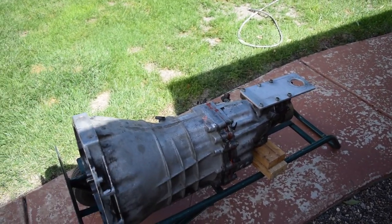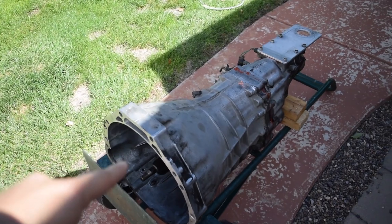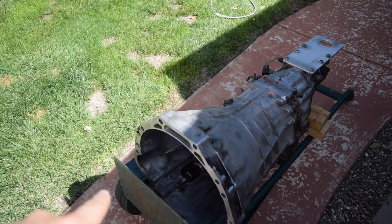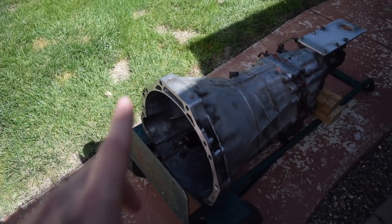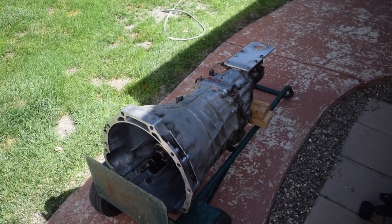Something people also do is take a Z32 transmission and then slap a Pathfinder bell housing onto it in order to retain the stock starter and flywheel, which is a possibility. But then you also need two transmissions, and that is kind of a thing.